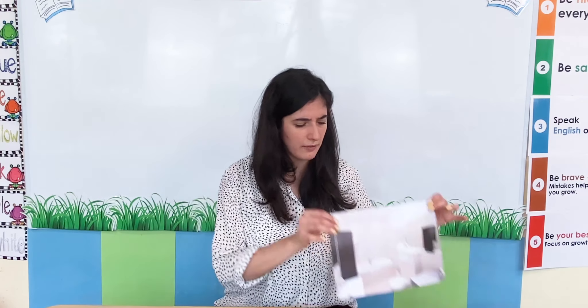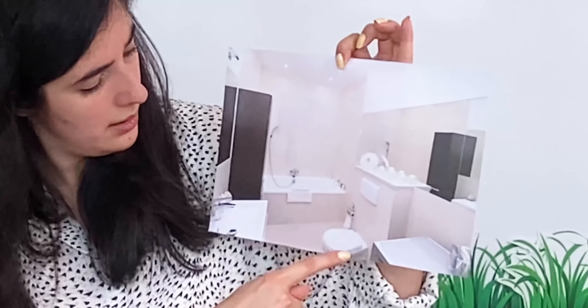I have one more room in my house. I wonder what it can be. Shall we have a look? What room is it? It has a bathtub. It has a toilet. What is it? It's a bathroom. Can you say it with me — it's a bathroom. That's right! I have a bathroom in my house. We can go to the toilet, we can wash, we can have a shower or a bath.